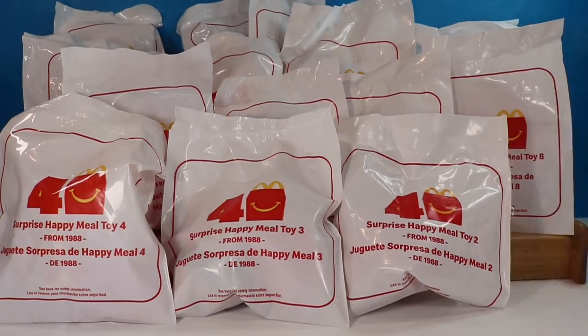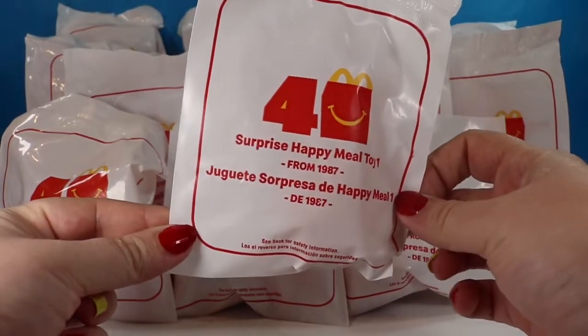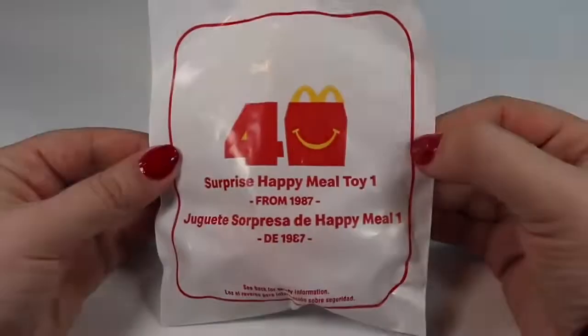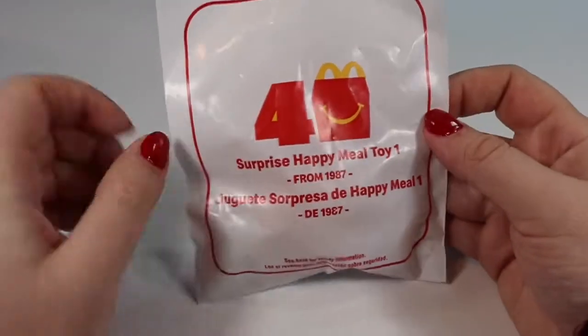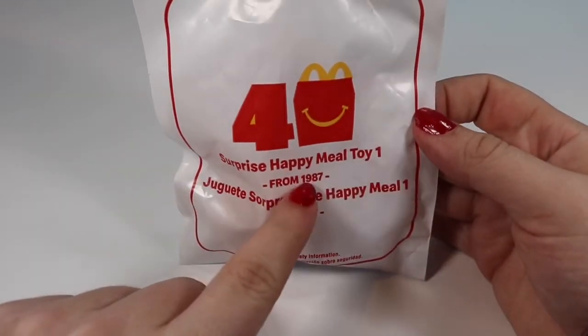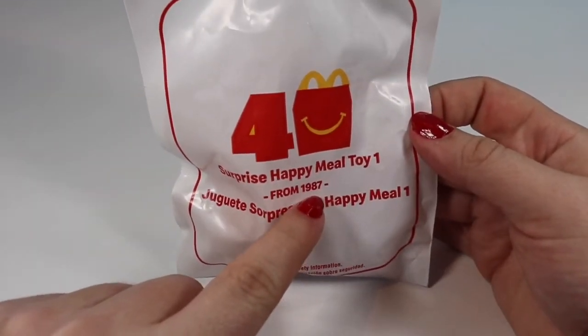Without further ado we're gonna start right here with surprise toy number one. This is from the year 1987. To keep this video as simple as possible I am going to go in numerical order, and it's going to tell you the toy number right here and also the year it was released.